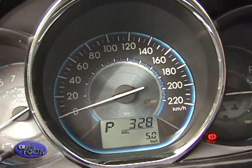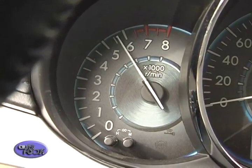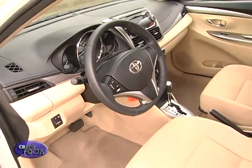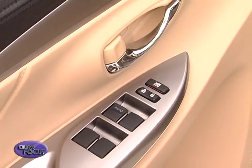A cylindrical meter cluster boasts of stylish silver rings and long, slim needles, on top of the clear blue backlight providing excellent visibility. The steering wheel is ergonomic, comfortable, and sporty with a flattened bottom. The door trim is sleek with a scooped-out section that houses the switch space and armrest.